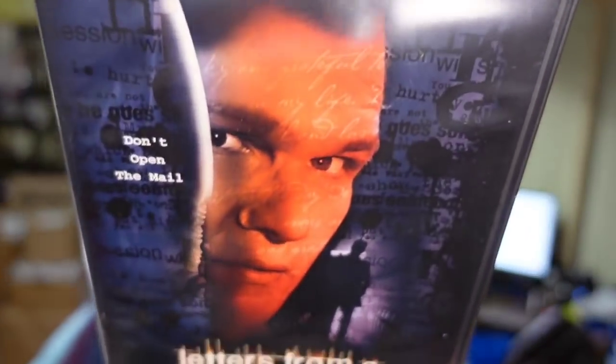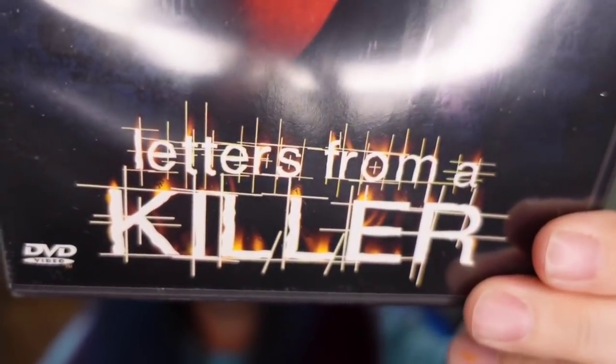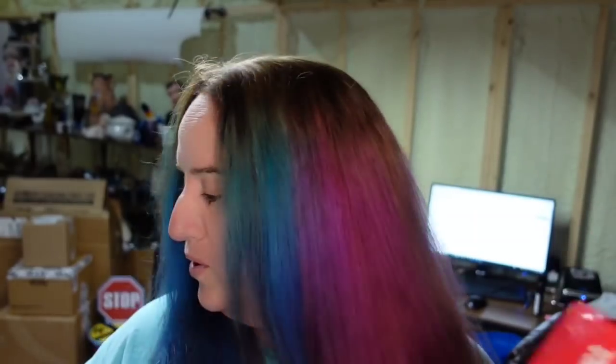This is Patrick Swayze in Letters from a Killer — it sold for $5 over on Facebook Marketplace. My media sells on Facebook Marketplace. And then I also sold My Super Ex-Girlfriend over on Facebook Marketplace. And one of the cookbooks my mom brought me that I didn't want sold for $6 on Facebook Marketplace.